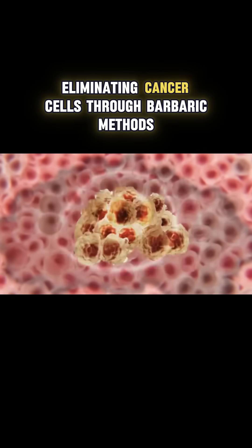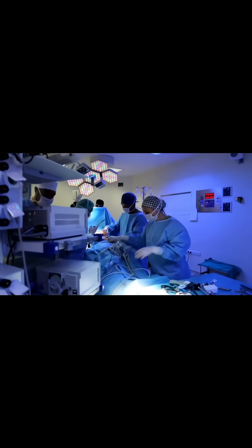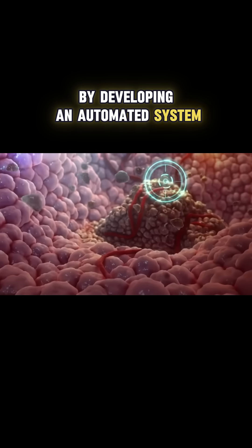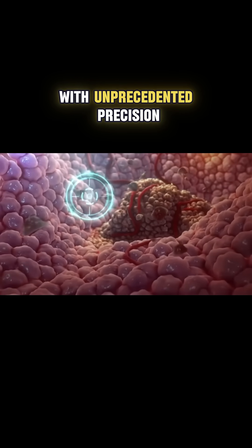For decades, cancer treatment has focused on eliminating cancer cells through barbaric methods like chemotherapy, radiation, and surgery. But the team at CAST took a radically different approach by developing an automated system that monitors the genetic activity of individual cells with unprecedented precision.